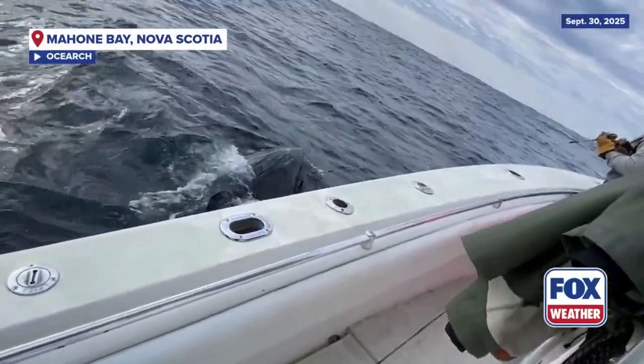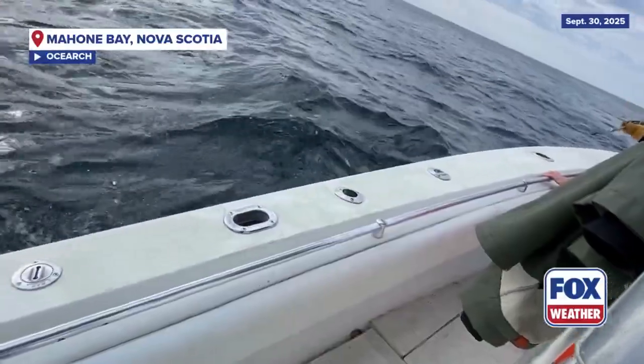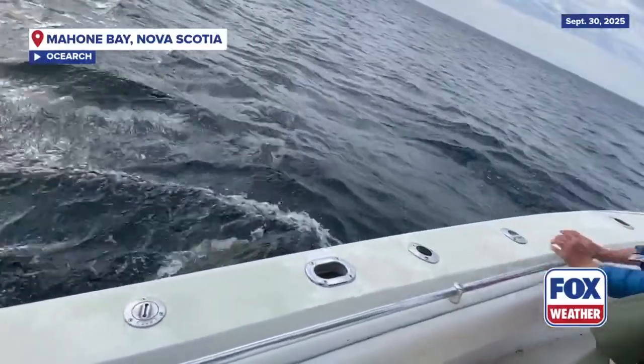The second animal of the day today was an 11 foot 5 inch male who weighs probably around 780 pounds, and we're going to be naming him Ripple.